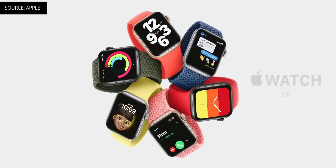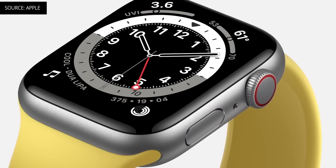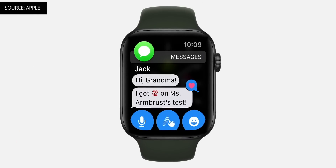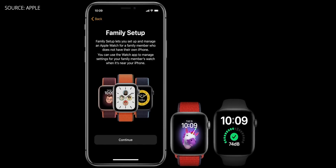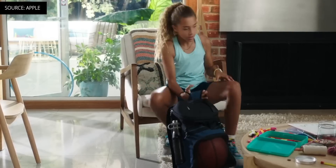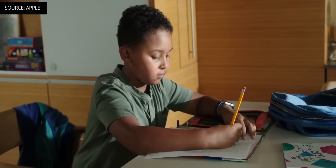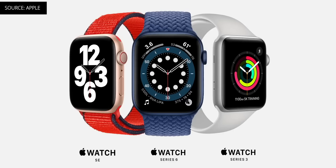Apple also released the Apple Watch SE for those looking for a more affordable solution. The Watch SE brings the Series 4 design with a display that's 30% larger than the Series 3, an S5 chip for solid performance, plus features from the Series 6 like the gyroscope and fall detection — but there's no always-on display and no ECG. The new family setup feature lets you get an Apple Watch for kids or people who don't own an iPhone, using one iPhone to manage health, safety, and location features. The Apple Watch Series 6 starts at $399, the SE at $279, and the Series 3 remains available for $199. And it doesn't include a charging brick.